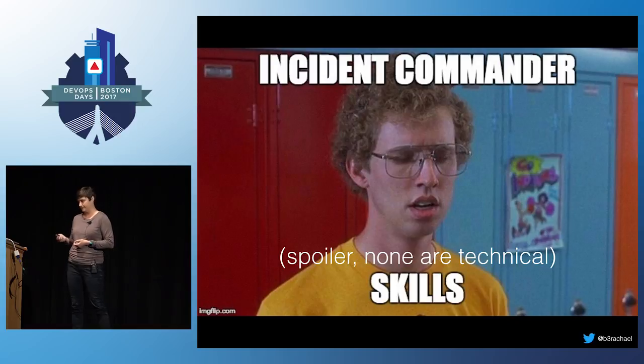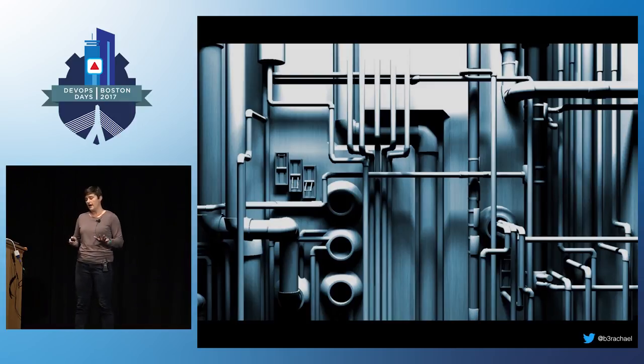None of these skills are technical skills. Although I am arguing that an incident commander does not need to be technical, it is important to have a high-level understanding of your system architecture. You need to understand what your services do at a basic level, how they affect the product and your end users. For me, that was staring at a system diagram for a really long time. I even made flashcards to memorize the names of our services, what they do, and which team is responsible for each. But you don't have to know how to build or fix anything in your system.